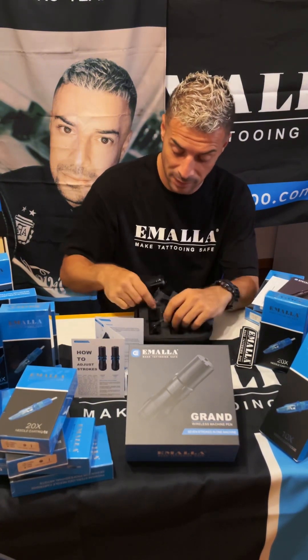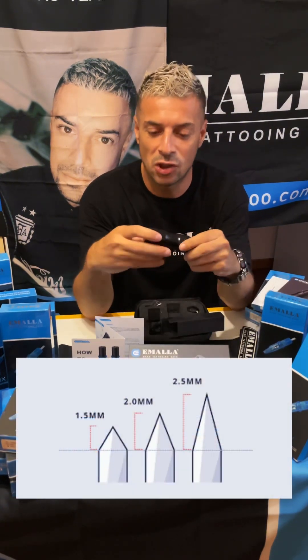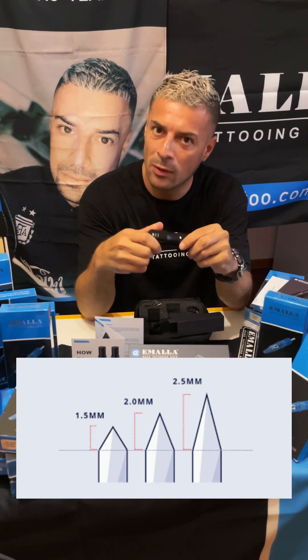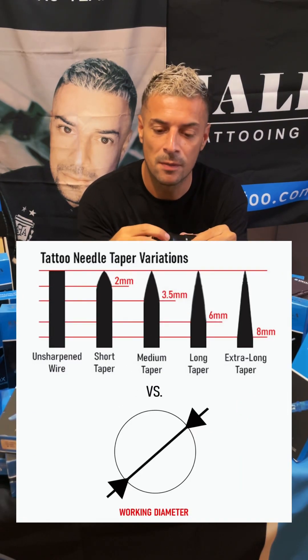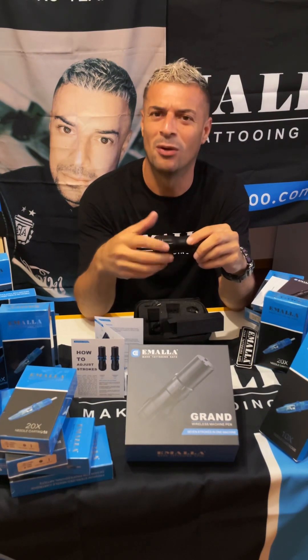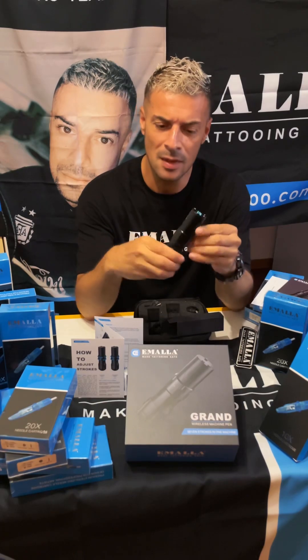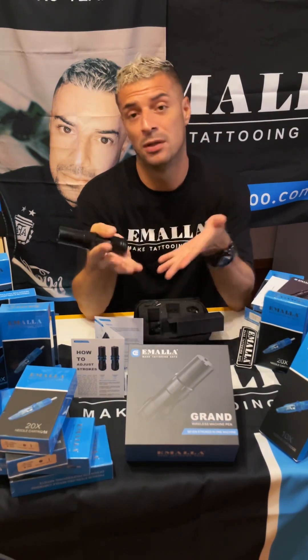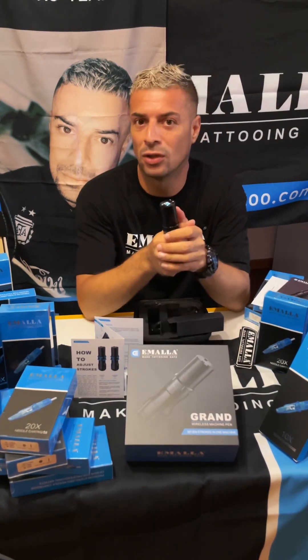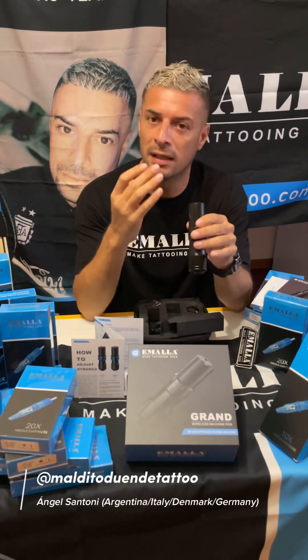So for me this is amazing. You also have some spare parts if you need to change them. Each time that you regulate the needle protrusion, you have that beautiful click that allows you to do it with more precision. I will test it as I told you, and we will be testing this machine in the next weeks.